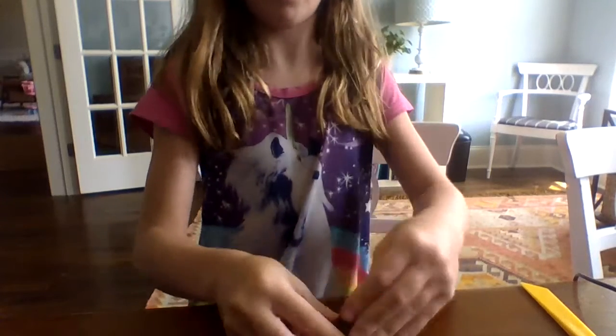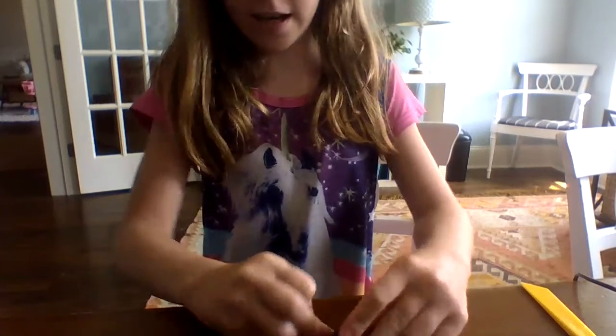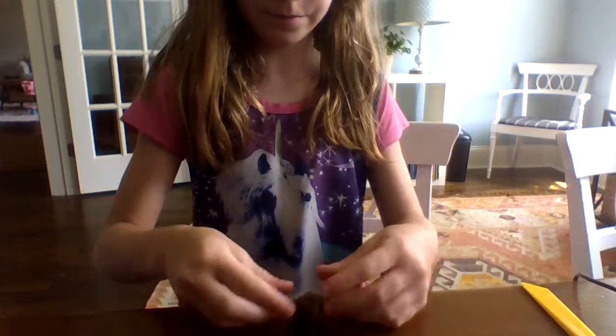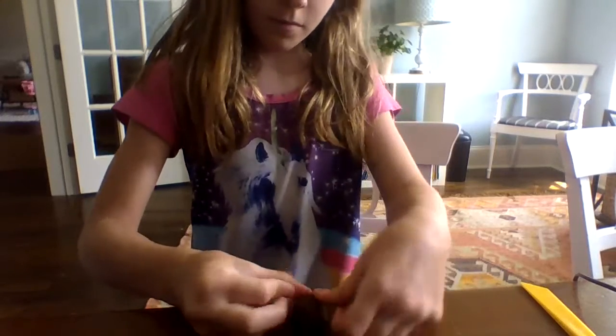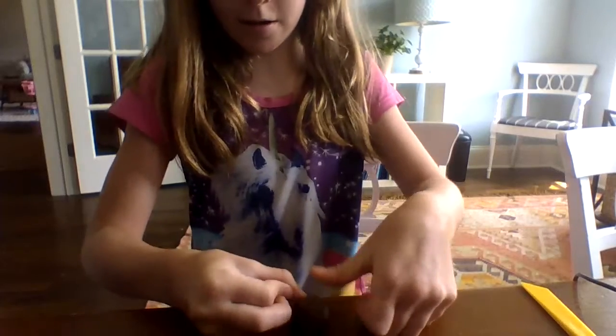I am making a cave today out of clay. Stay to the end to see how it looks.